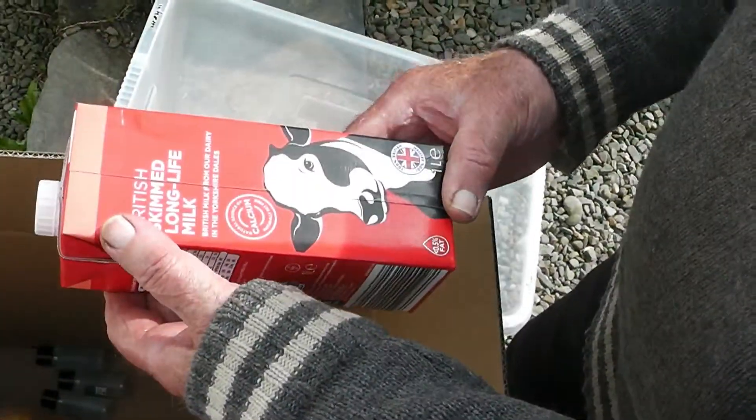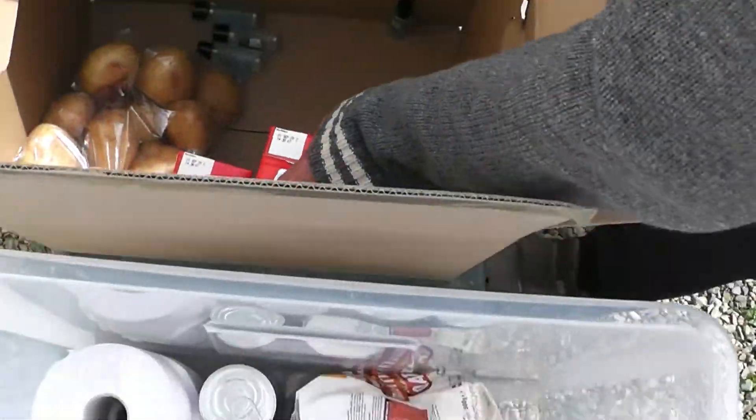These are UHT milk is it? Yeah. British. This is a litre. This is two litres. See if they're talking about a week for three people — there's a hand sanitiser.